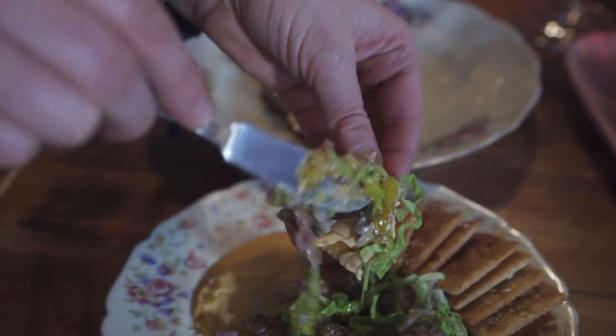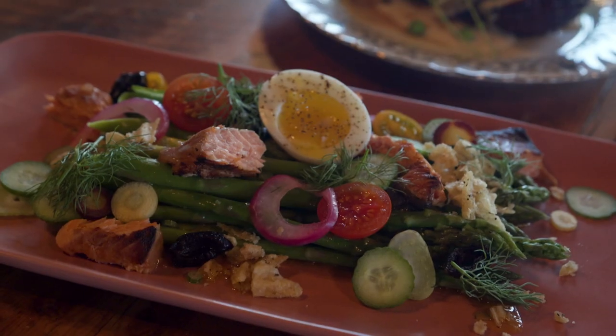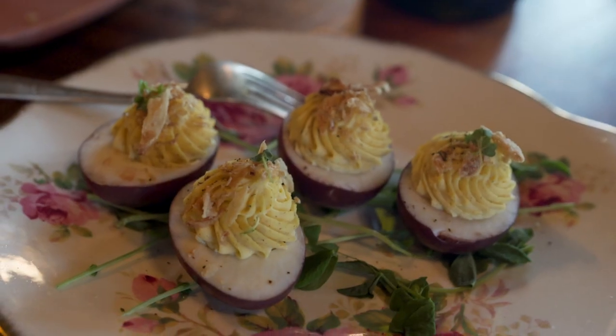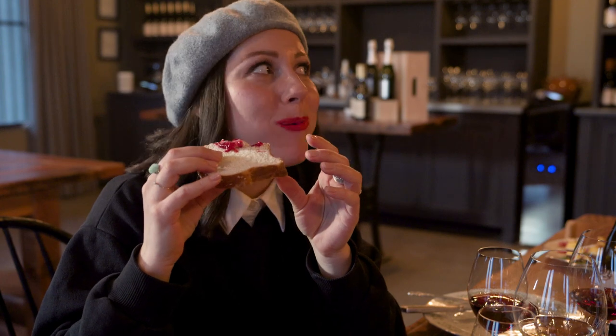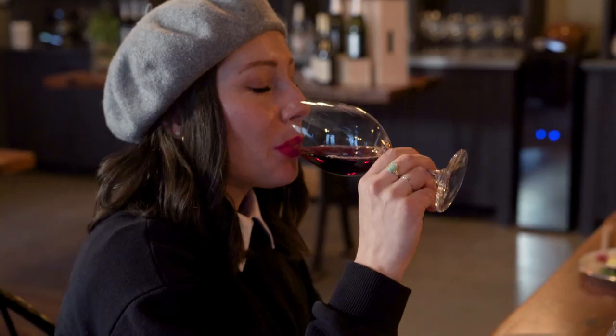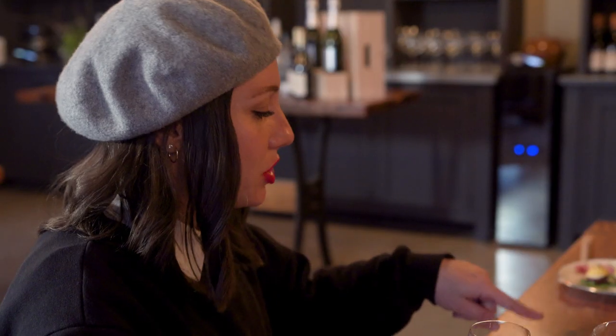We have a couple of classics: the tartare, which is a playful take on a Big Mac, baked brie done over the wood fire, a smoked trout niçoise salad, and deviled eggs — always on the menu. The first thing I'm trying is the fire-baked brie with cranberry compote on their fresh-baked challah, paired with Temperance, which is a Gamay Pinot Noir blend. I like that with the smokiness of the cheese as well — I probably wouldn't have thought to put those two together.